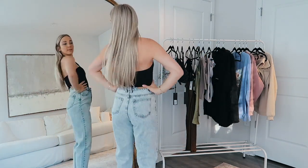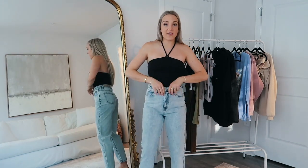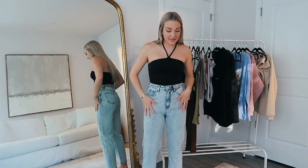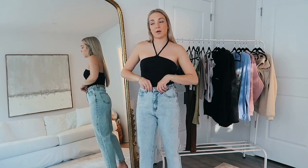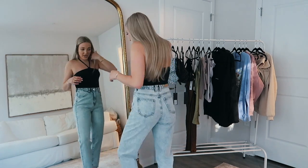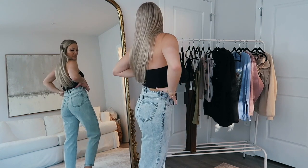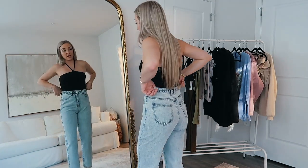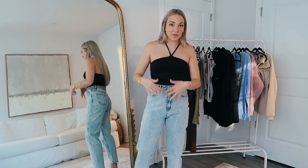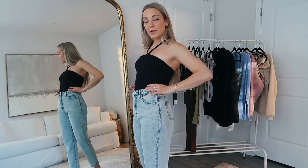These jeans need their own dedicated moment — they fit me like a glove. They hug my waist perfectly. Don't you hate when jeans fit everywhere but are really loose on the waist? There's enough room for the booty but they fit the waist nicely. It's just a straight leg style, ankle length, which is perfect. The wash is so good and the rise is so good — they fit me at the perfect height right where my waist naturally goes in.